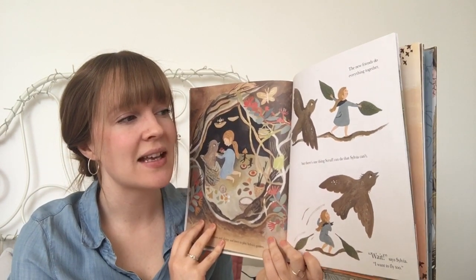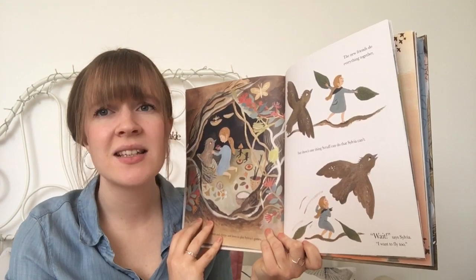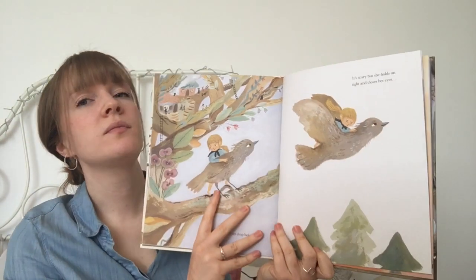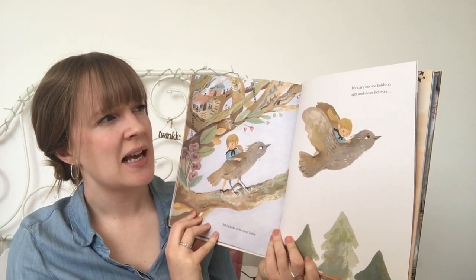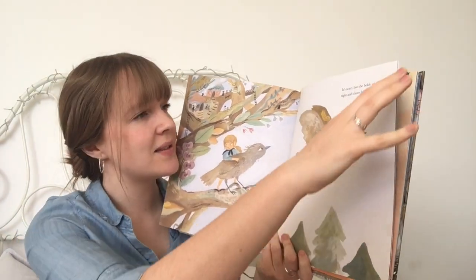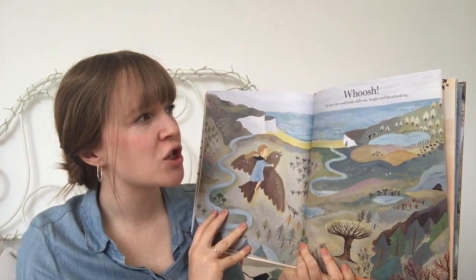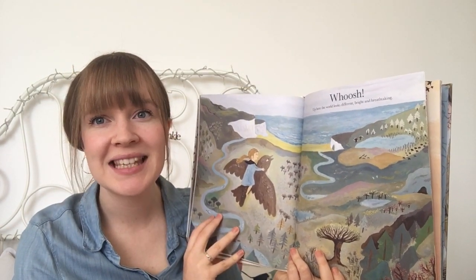But there's one thing Scruff can do that Sylvia can't. "Wait," says Sylvia. "I want to fly too." Sylvia looks at the drop below. It's scary, but she holds on tight and closes her eyes. Whoosh! Up here, the world looks different — bright and breathtaking.